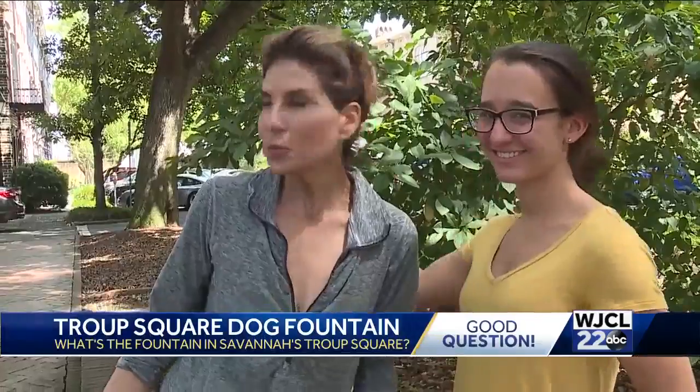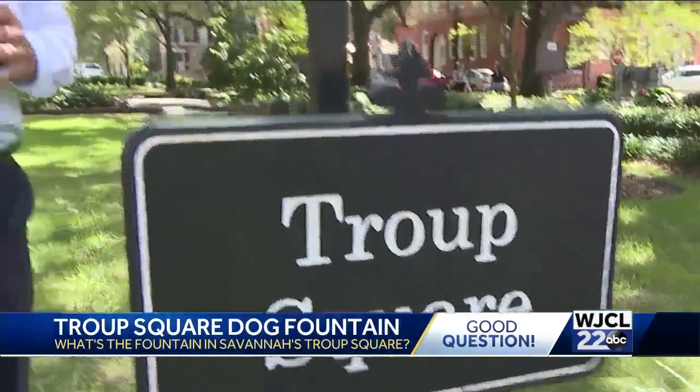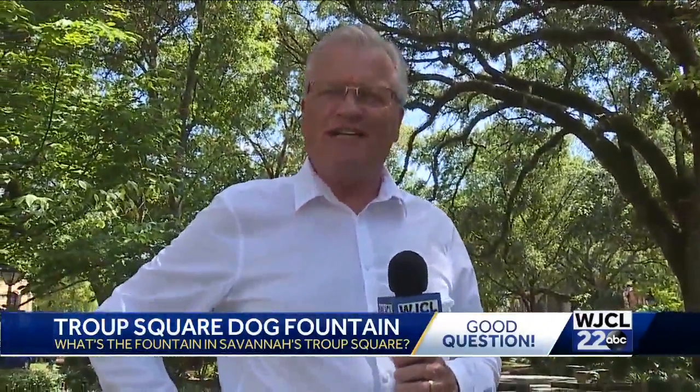Hi, I'm Julia. And I'm Lynn from Bluffton. And our good question is: what's up with the weird fountain in Troop Square? Good question. Let's find out.